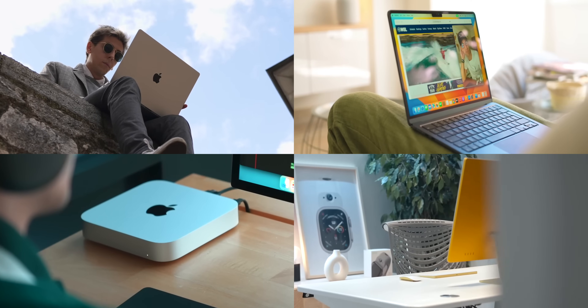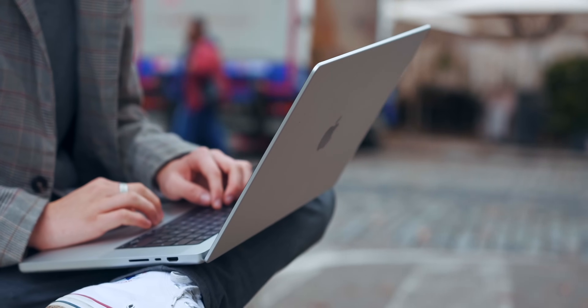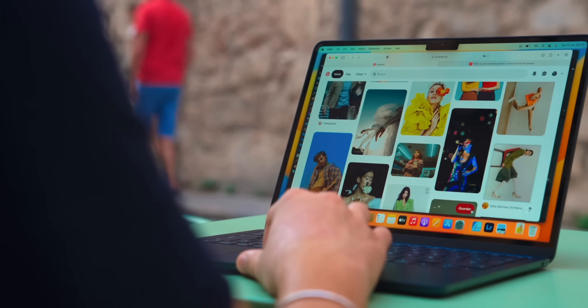Today I'm going to help you decide which Mac you should buy if you're a student. There's tons of them to choose from, so I understand it can be very difficult to decide. The first thing you need to decide on is: do you want a laptop, do you want a MacBook, or do you want a desktop?